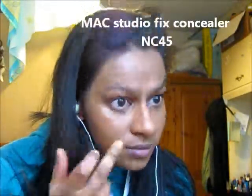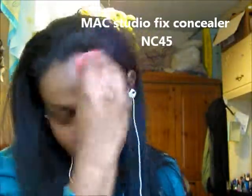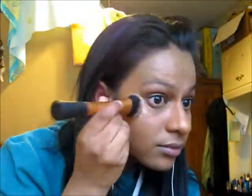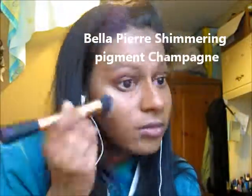I'm going over any areas still showing through in terms of hyperpigmentation with my MAC Studio Fix Concealer. Then I'm using my Bella Pierre Shimmering Pigment for a highlight — I mentioned this in my April Favourites video. It's really nice, shiny and shimmery but still looks natural, not over the top. I'm using it on my cheekbones and a tiny bit on my Cupid's bow.